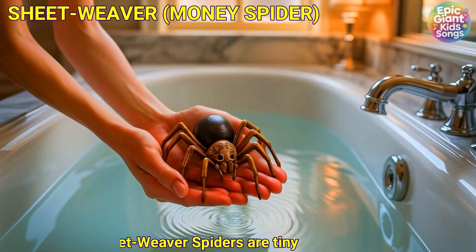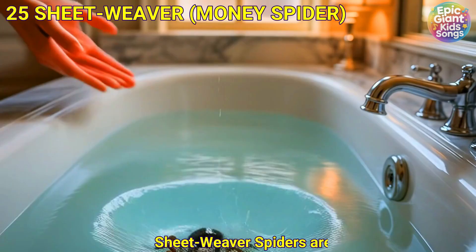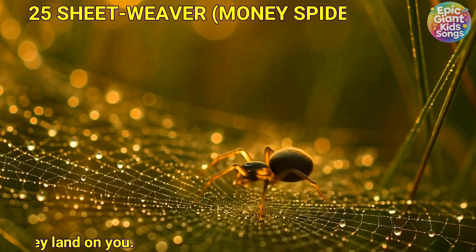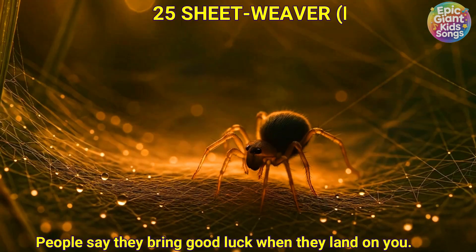Sheet weaver spider, also called the money spider. Sheet weaver spiders are tiny and make little sheet-like webs in grass. People say they bring good luck when they land on you.